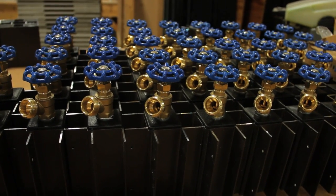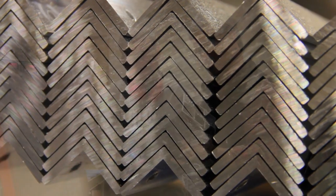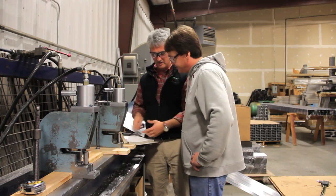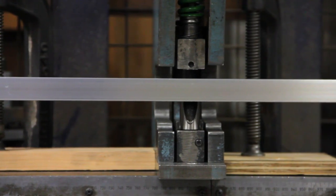Product development at Gardner Supply starts with someone saying, 'We can make that better. Let's figure out how.' That's the philosophy of Pete Gay, the general manager of the manufacturing facility for 25 years. He says that his key to success is to always be an entrepreneur and keep the energy of a startup.